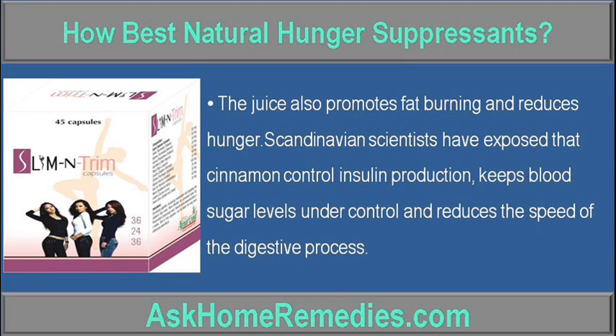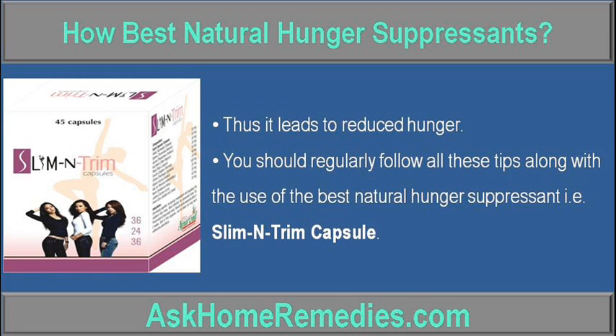Scandinavian scientists have found that cinnamon controls insulin production, keeps blood sugar levels under control, and reduces the speed of the digestive process, which leads to reduced hunger.